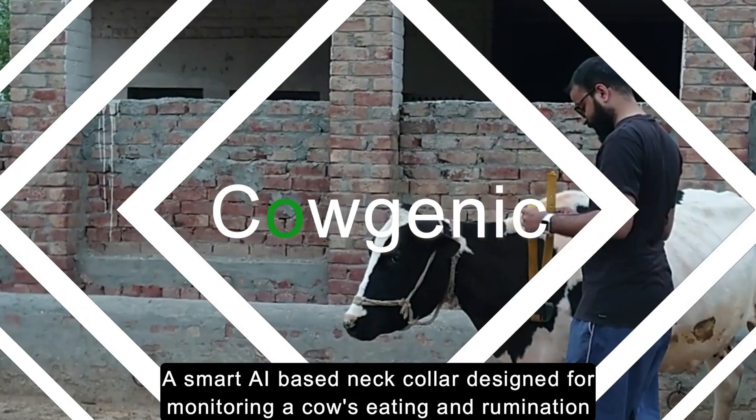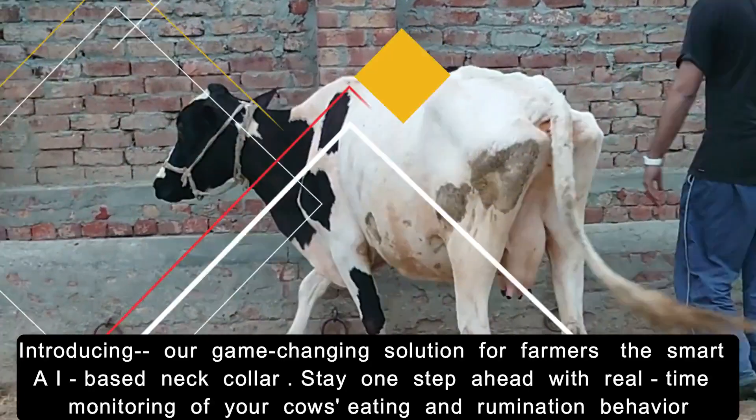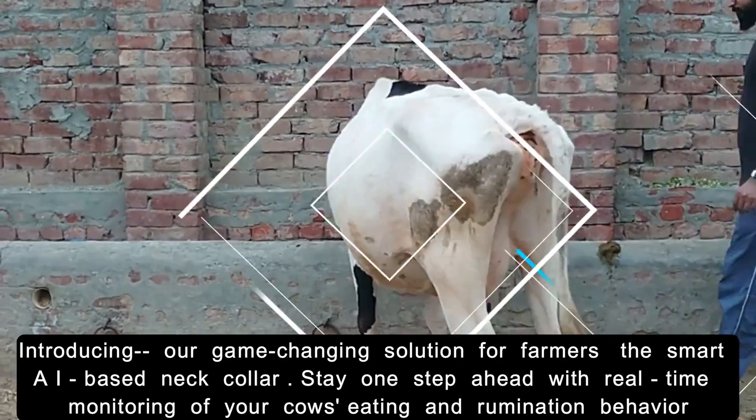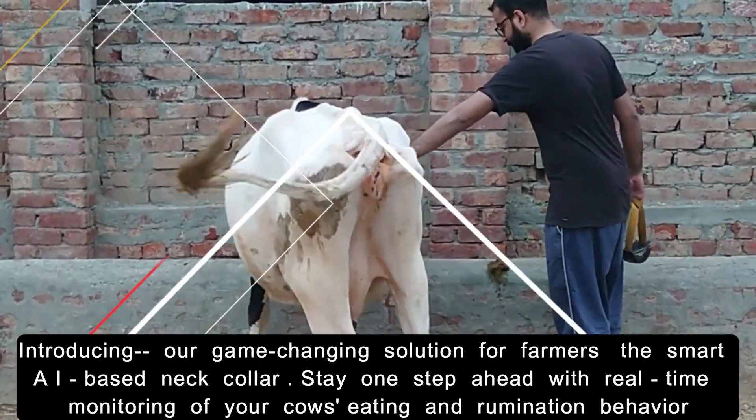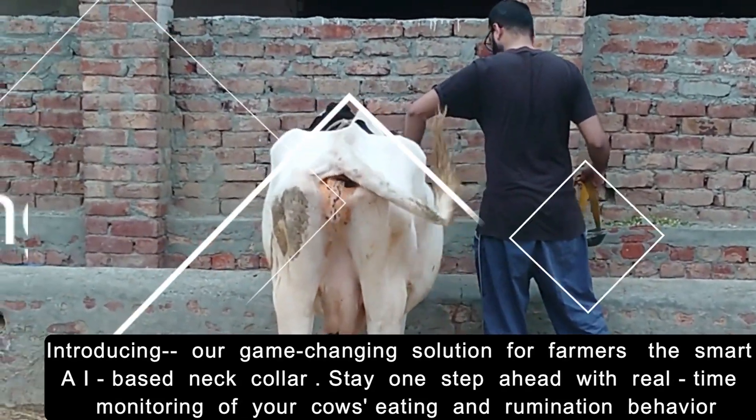Cowagenic — a smart eye-based neck collar designed for monitoring a cow's eating and rumination. Introducing our game-changing solution for farmers: the smart eye-based neck collar. Stay one step ahead with real-time monitoring of your cow's eating and rumination behavior.